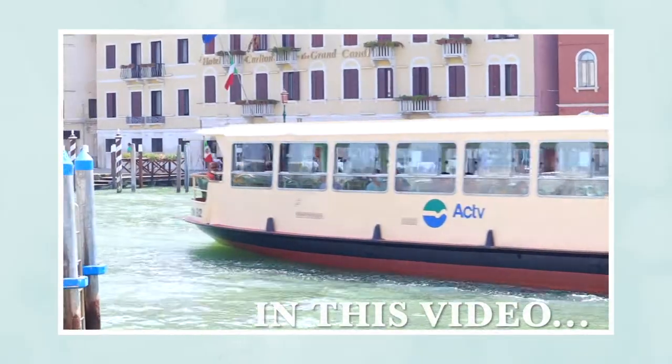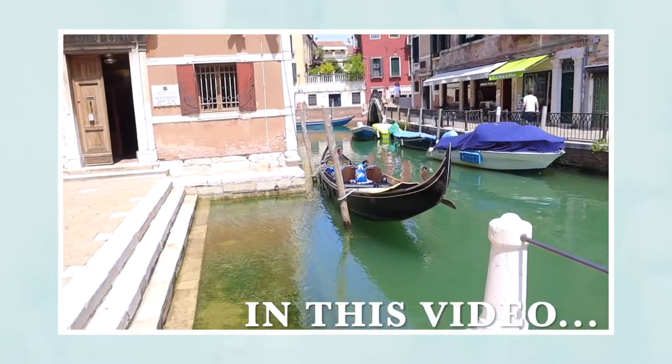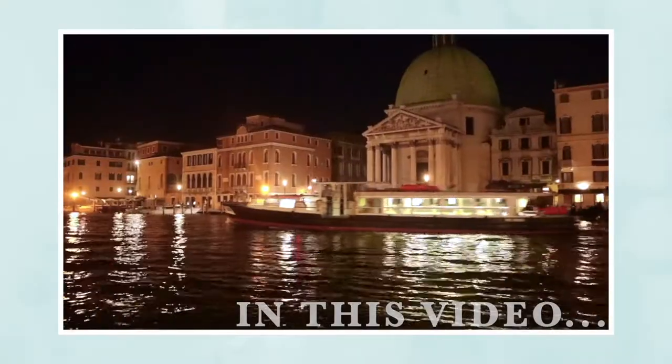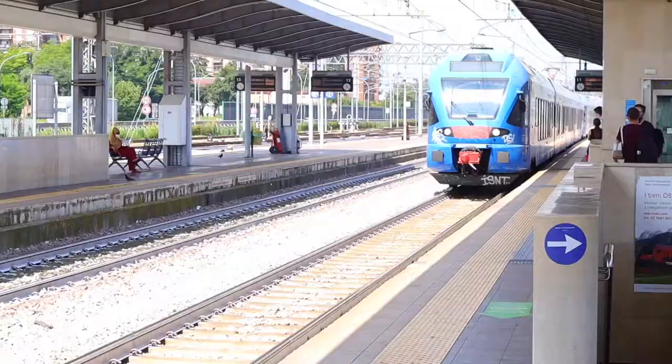Good morning guys! So basically our accommodation is in Venice Mestre, which is like a 10-minute ride from the island — really Venice. We're just on a train and I'm pretty excited, it's gonna be a good day. We worked a lot yesterday and now we're gonna see Venice!